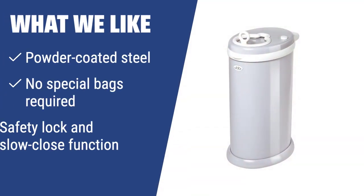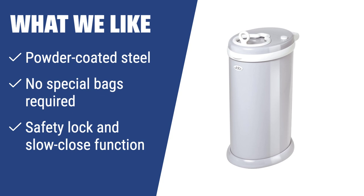What we like: If you prefer a stylish and practical diaper pail made of powder-coated steel, with no special bags required and built-in safety features, the steel diaper disposal system is the perfect fit for you. It's suitable for parents who want a durable and stylish diaper pail without the need for expensive refills.